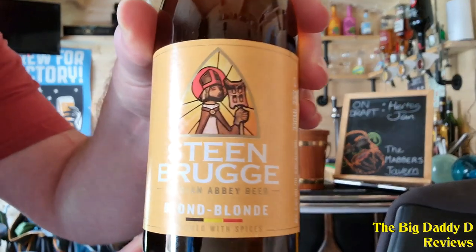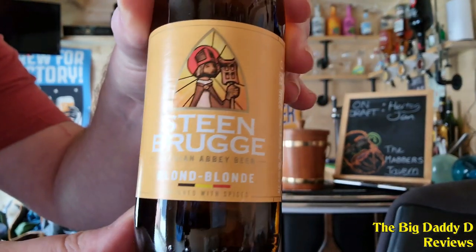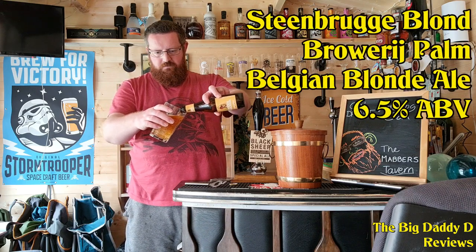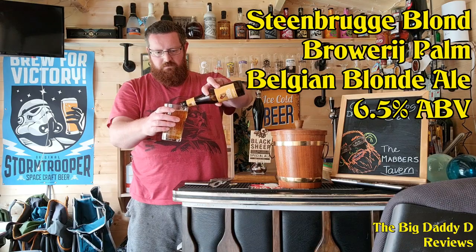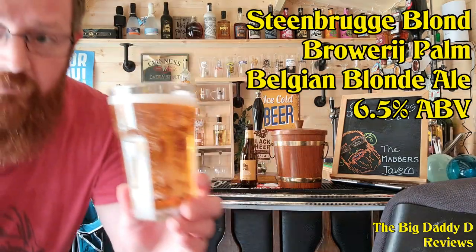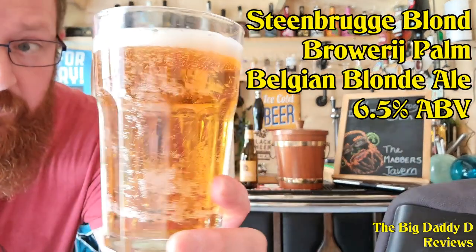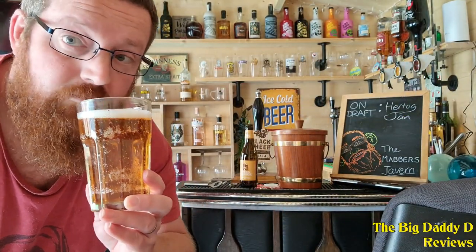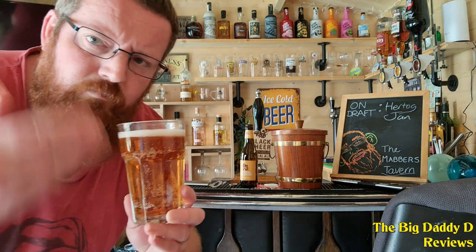Next we have Steenbrugge Blonde. A blonde top fermentation Abbey beer with a fruity, slightly herbal aroma that combines perfectly with its warm, full malty taste and notes of clove and cinnamon, with a light vanilla aftertaste. Light, very smooth, well balanced and very easy to drink.